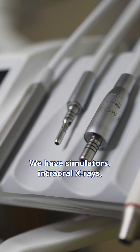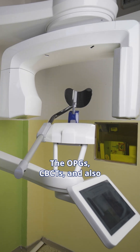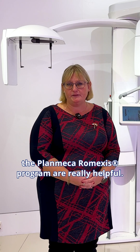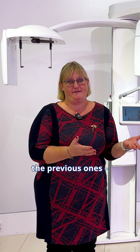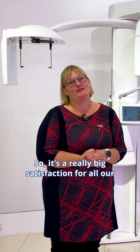We have simulators, intraoral x-rays, and we have the Viso G7 and we are really satisfied. The OPGs and CBCTs and also the implant program in it is really helpful, and the x-rays when I compare them with the previous ones — such a big difference. Really big satisfaction for all of our dentist colleagues and also the students.